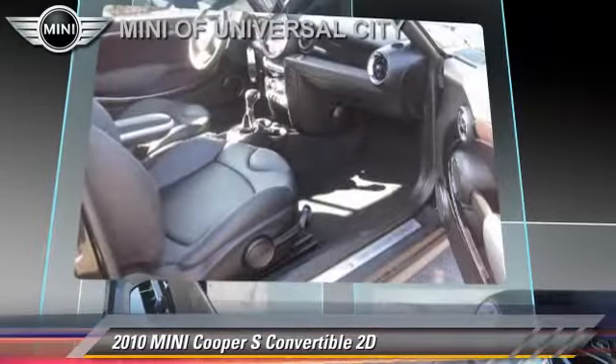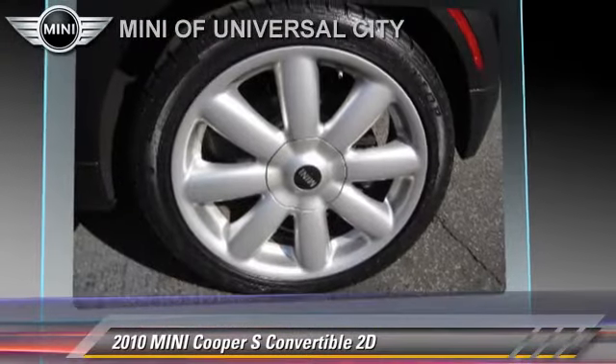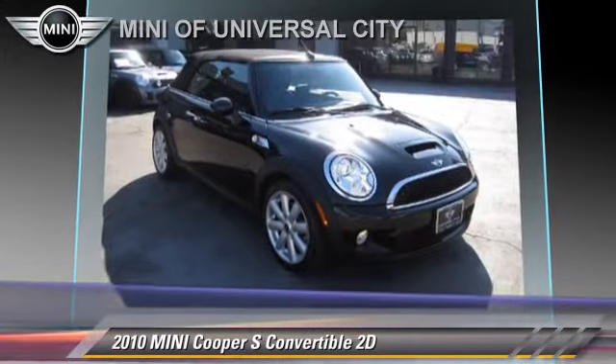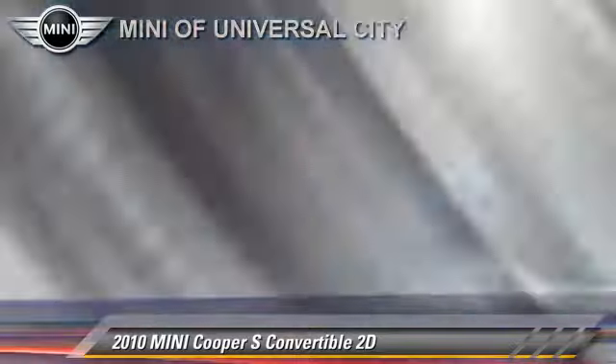This Mini features dual front airbags, alloy wheels, sport package, and tilt wheel. Safety features include traction control, dynamic control, and four-wheel ABS.